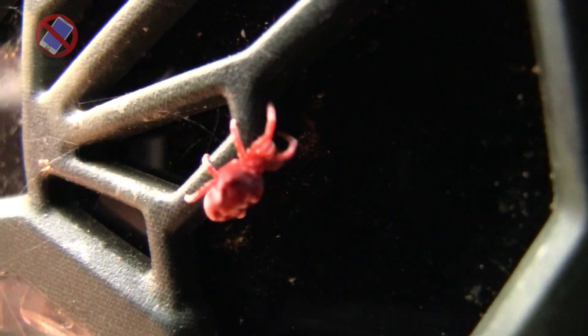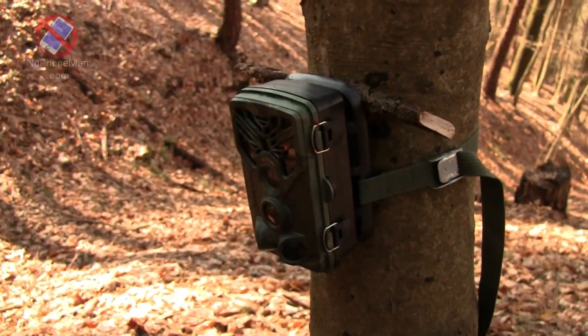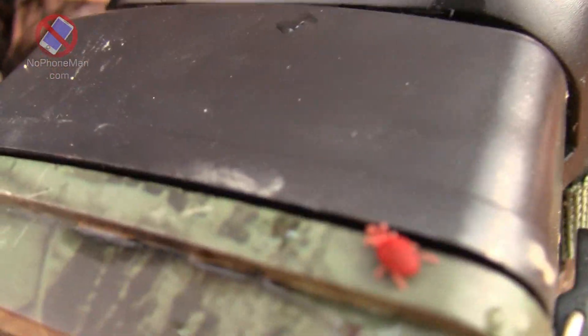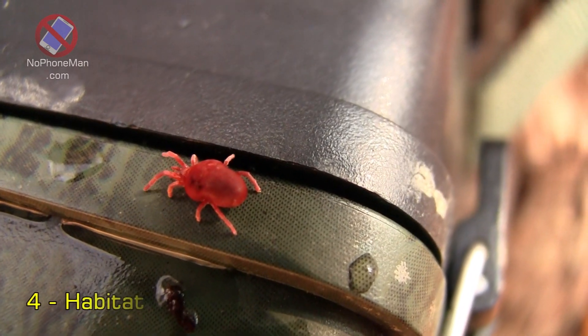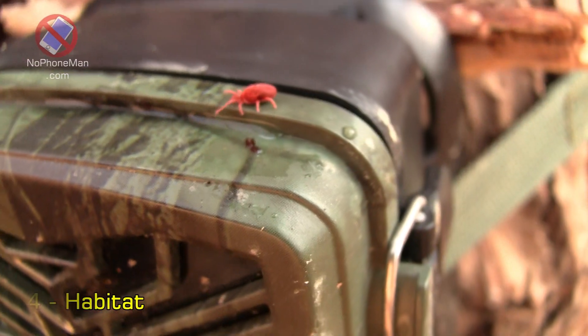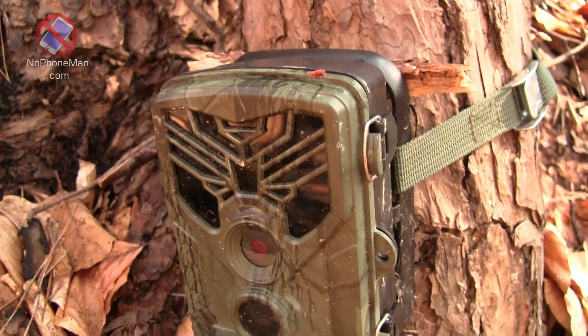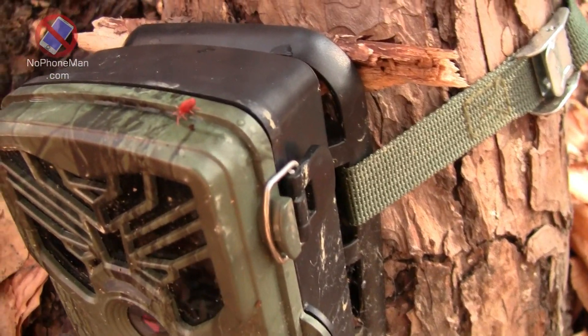Fact number three: Size. Despite their vivid appearance, these mites are quite small, typically ranging from one to two millimeters in length, but can grow as large as five millimeters. At that size they are visible to the naked eye. Fact number four: Habitat. Red velvet mites live in various terrestrial habitats such as grasslands, gardens, and forests. A keen observer can spot them crawling on the ground or on low vegetation, moss, leaf litter, or bare soil.